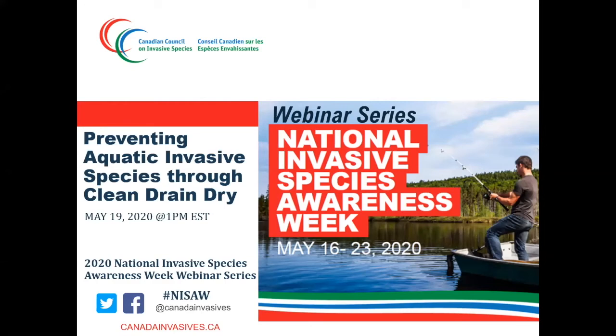Thank you for joining us for the first webinar of the National Invasive Species Awareness Week 2020 webinar series. Today's webinar is on preventing aquatic invasive species through the National Clean Drain Drive Program. I will start by providing a brief introduction to the Clean Drain Drive Program and the steps the Canadian Council has taken to build and expand the program, as well as the tools and resources available to your organization.